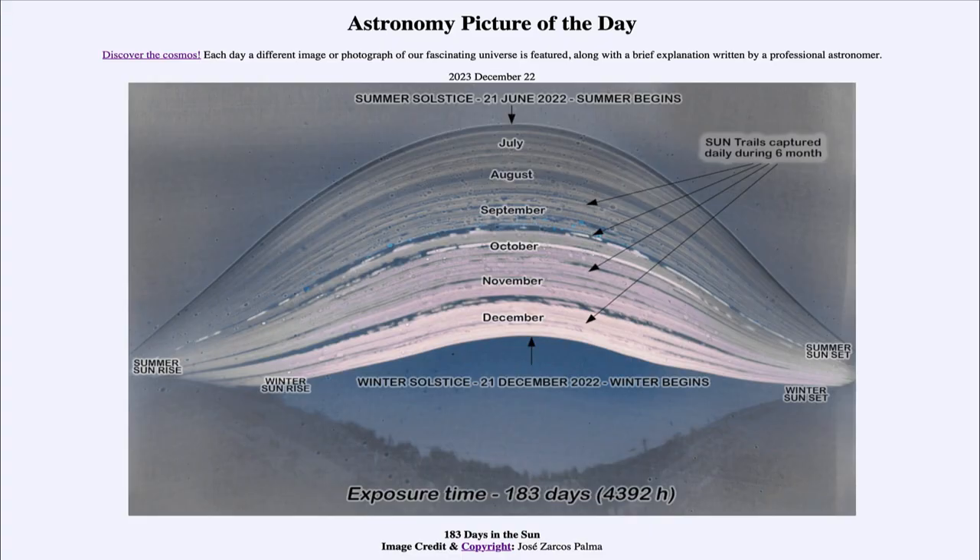Greetings and welcome to the Astronomy Picture of the Day podcast. Today's picture for December 22nd of 2023 is titled '183 Days in the Sun.'